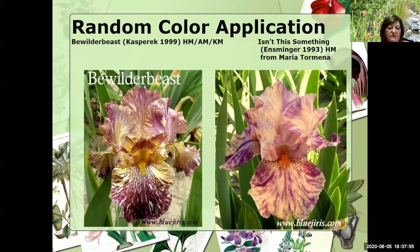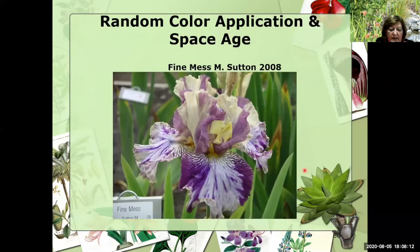This is the famous Bewilder Beast that Brad and Kathy introduced — it won several medals. On the right is Isn't This Something that Allen did in 1993, got an HM for that, and it's out of Maria Termina. Now look at this: Mike Sutton in 2008 came out with Fine Mess. You've got broken color here, you've got broken color in the standards, and you've got these distinctive horns.